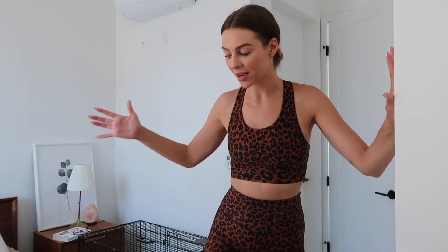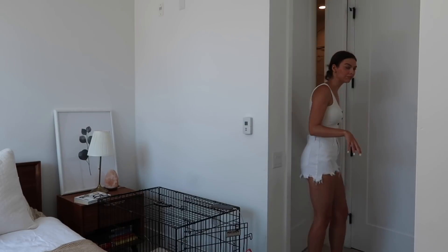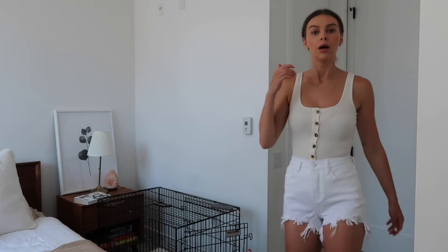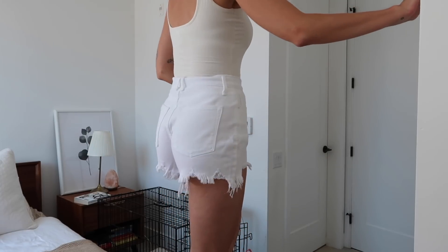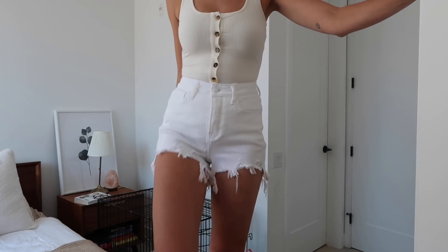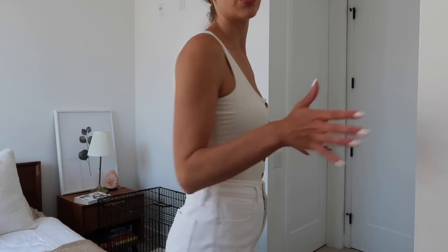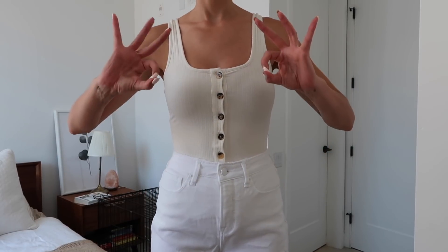So here's the workout outfit — super cute. I love the back of this and I feel very secure in both the top and the bottom. These might be my new favorite shorts; they fit so good and I think they're super cute. They're really soft, not tight in the crotch or anything, and this bodysuit also fits perfectly. The fit of everything is amazing.